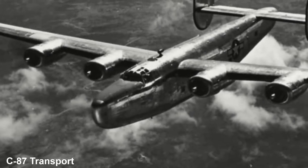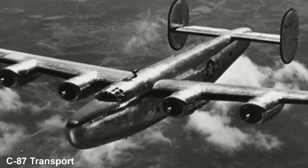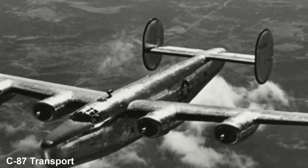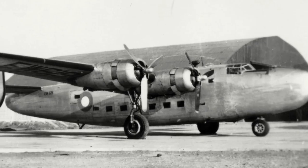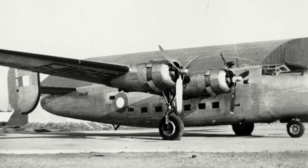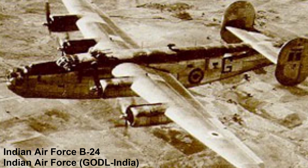Other types included the C-87 transport version as well as the C-107 fuel tanker. Other users of the B-24 included the Royal Australian Air Force in the Pacific, the South African Air Force in Southern Europe, the Dutch Air Force in the Pacific, and the Royal Canadian Air Force. Post-war, France and India both operated the type. Some RAF GR Mark VIII also saw service in the Berlin Airlift, and the US Coast Guard utilised the type right into the 1950s. The last B-24 in service was with the Indian Air Force, which utilised it until 1968.